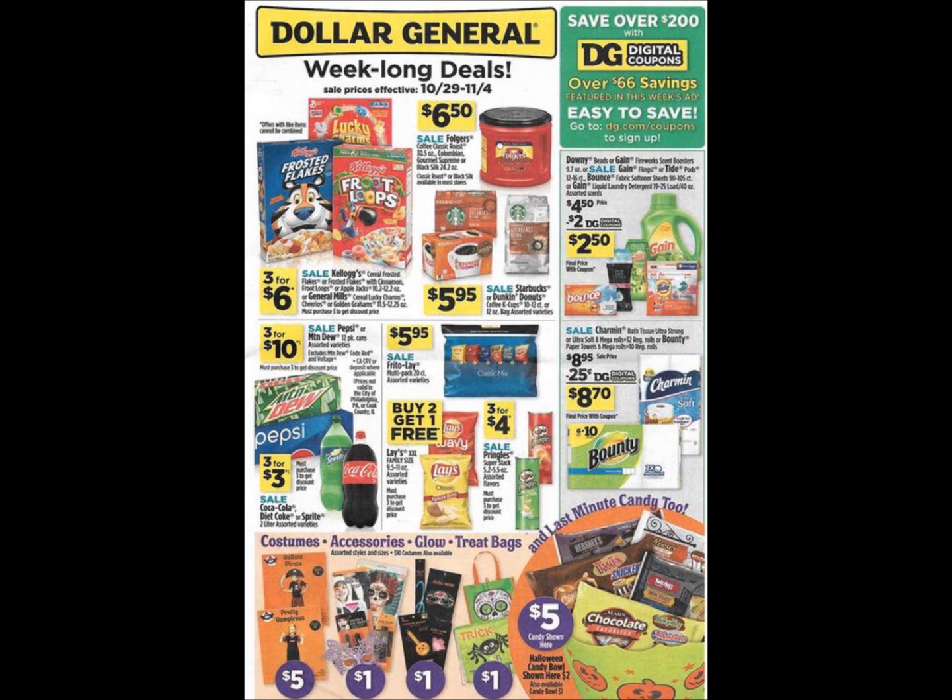Let's get back to our regular Dollar General ad video. Sorry, I was really excited when I saw those Peely coupons — everyone was talking about them before and I didn't see any, but they're at my stores now. Here is the first page of the Dollar General ad. There's a little bit going on, not too crazy. We do have some Folgers coffee on sale for $6.50, some Kellogg cereal for $3 for $6, and the Gain and Tide products — the liquid and pods — are going to be on sale this week for $4.50.